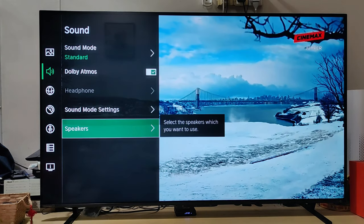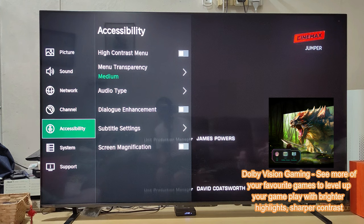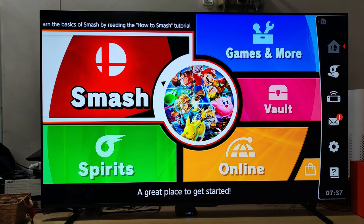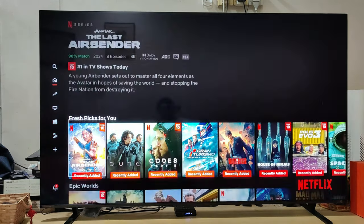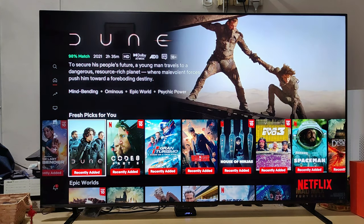It also has Dolby Vision Gaming — if your game is compatible with Dolby Vision, it will incorporate those features, giving you more vibrant colors. Being a 4K TV, it also has HDR. This TV supports Dolby Vision HDR, HDR10+, and HDR10.